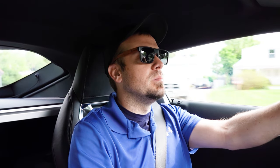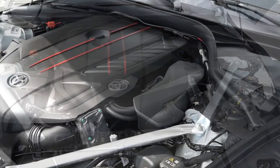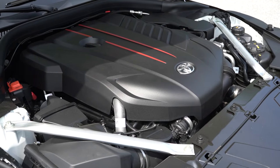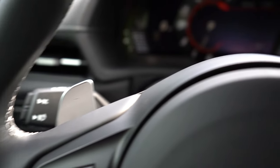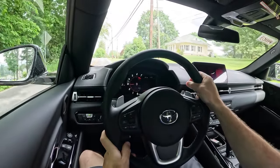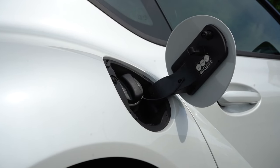There are two different powerplants available for the Supra. The 2.0 is powered by a 2-liter twin-scroll turbocharged inline four-cylinder putting out 255 horsepower at 5,000 RPM and 295 pound-feet of torque at around 1,500 RPM. Power is sent to the rear wheels through an eight-speed automatic with paddle shifters. 0-to-60 is approximately five seconds flat, top speed 155 mph, and fuel economy is 25 city / 31 highway on premium unleaded.